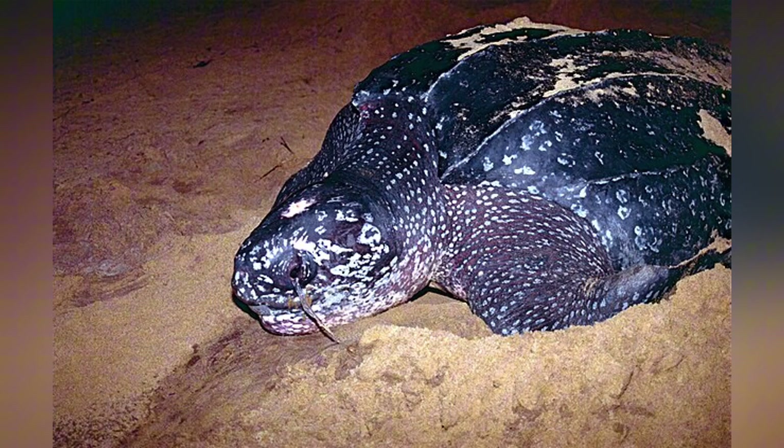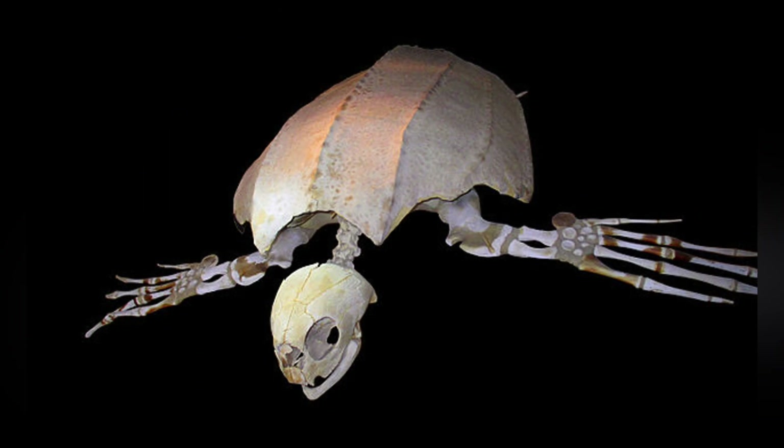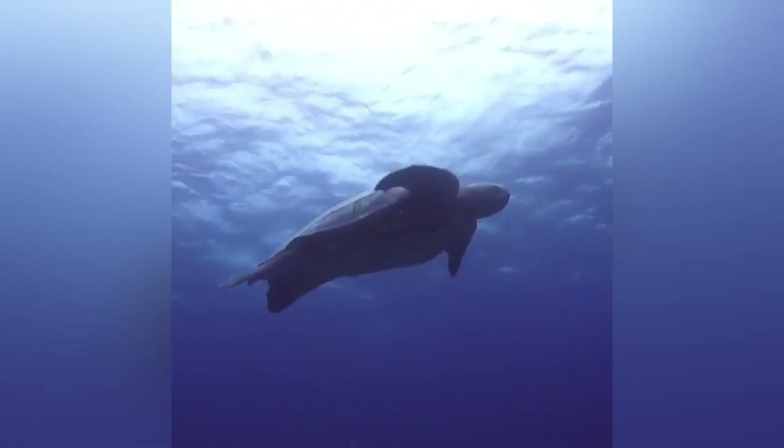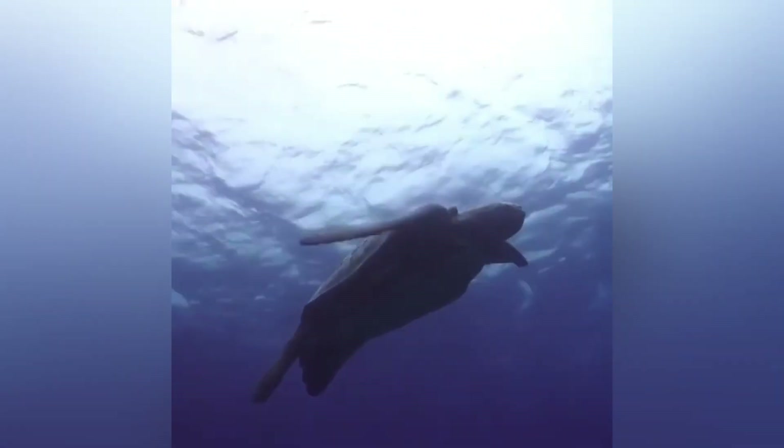If you're wondering how they got so huge, keep in mind that Leatherbacks have existed for over 100 million years, evolving robust bodies that help them travel great distances and survive in diverse ocean habitats. This ancient lineage is sometimes the reason why researchers lovingly refer to them as dinosaurs of the sea.